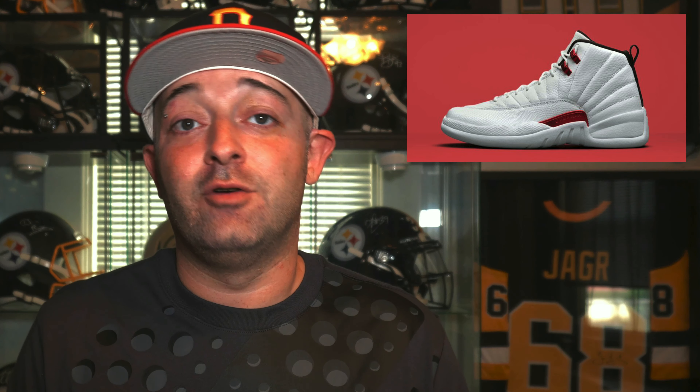Up next, releasing July 31st, we have the Air Jordan 12 Retro Twist. The official colorway is white, university red, and black, with a retail price of $190. I'm getting summer vibes from this — it's predominantly white with some red hits and a little bit of black. I fully expect it to sell out; the Air Jordan 12 is a coveted model and they don't release it very often. I think resale will probably be around $250 since this will likely be a more general release. If you want it, July 31st for $190.